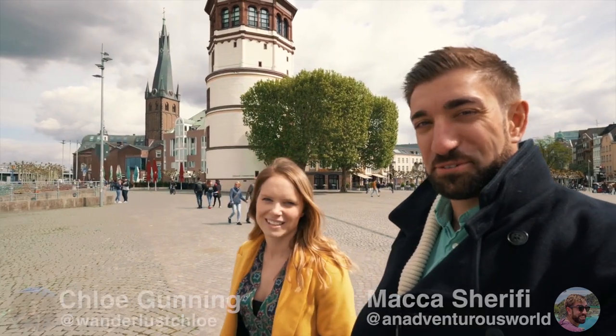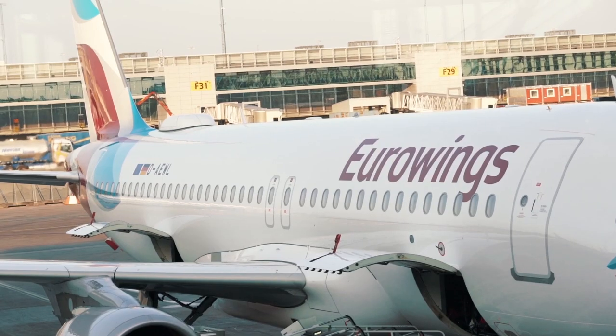Hi guys, it's Maka and Chloe here and we're currently in the beautiful city of Düsseldorf. We flew here direct from London with Eurowings and it's only taken us 15 minutes to reach the Altstadt, the old town. We've got an amazing couple of days exploring all Düsseldorf has to offer and we're also going to get out of the city to a few special spots too. Come join us as we share our 48-hour guide to Düsseldorf.